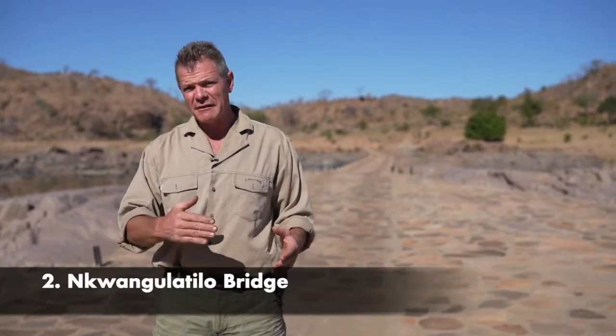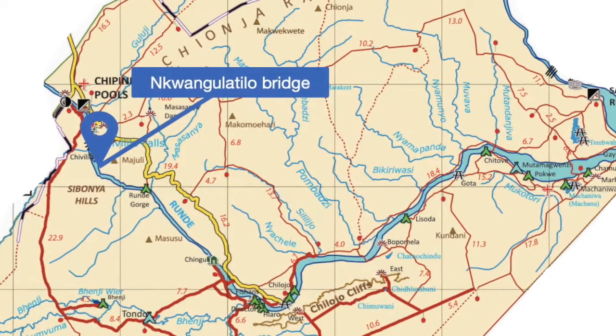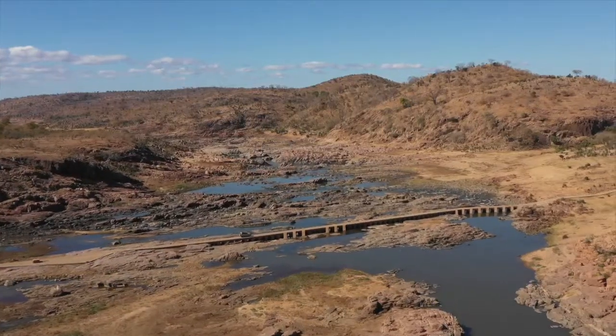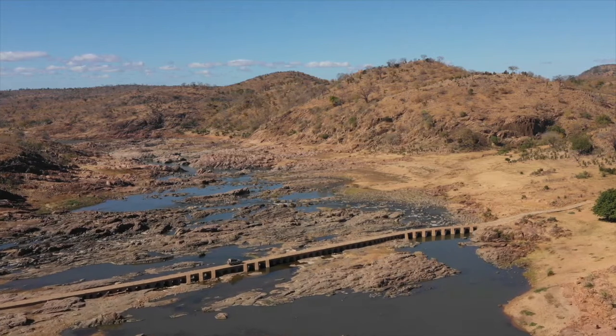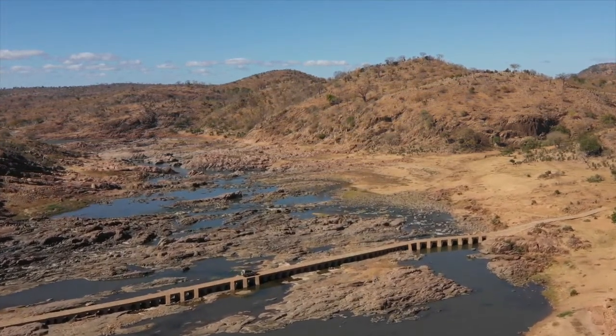Coming from Chipinda Pools, about 15 minutes towards the Chilojo Cliffs, there's a right-hand turn. Head down there and you'll come to Nkwangolo Tilo — 'the rainbow.' This is the only all-weather access across the river in the park, and is probably the single largest investment made in Gonarezhou in the last 10 years — absolutely brand new, opened in December 2019.